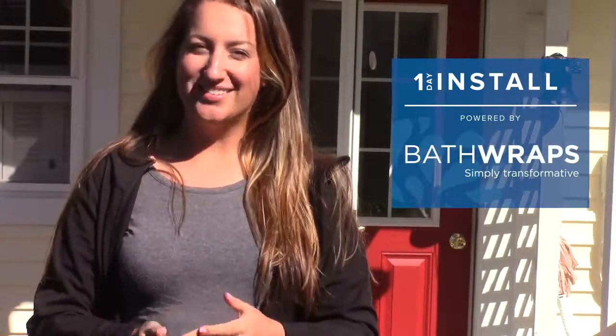Hi, my name is Camille and I'm with Bath Wraps. We're here in Reading, Michigan doing another one-day bath wrap remodel transformation. So let's go inside and get the day started.